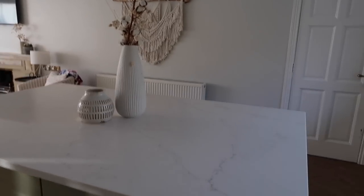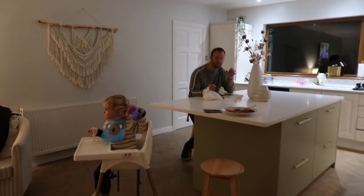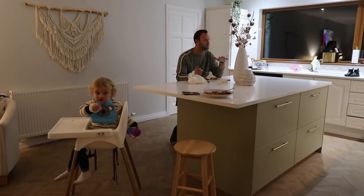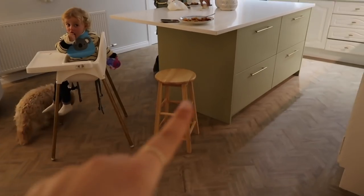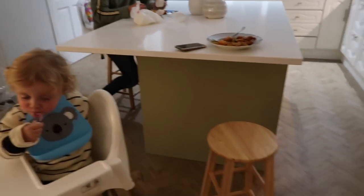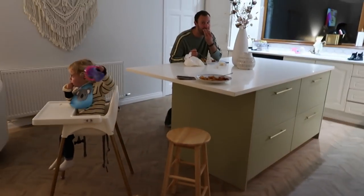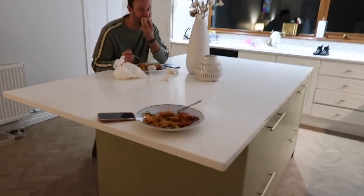So Paddy, thoughts on the island? Perfect. Also, this is the stool from Argos. Paddy's obviously sitting on the other one and the other two will be ready for collection tomorrow. Works for now. Perfect height and two for 30 pounds — can't go wrong. So we're celebrating by having a Chinese because we were at your sister's earlier.